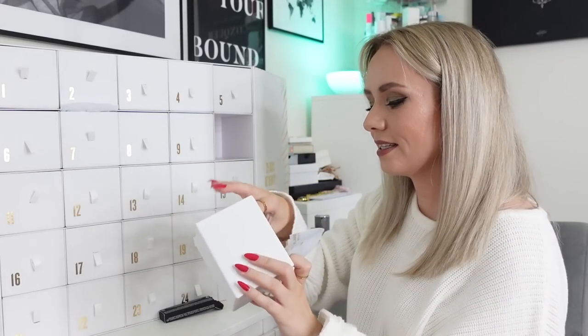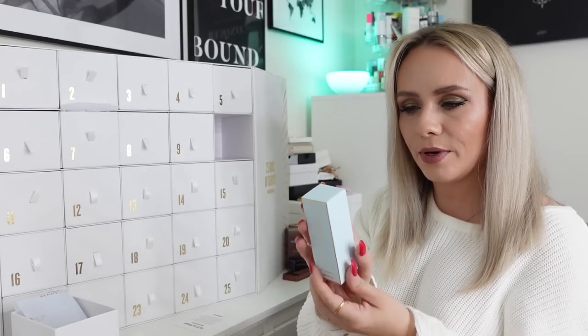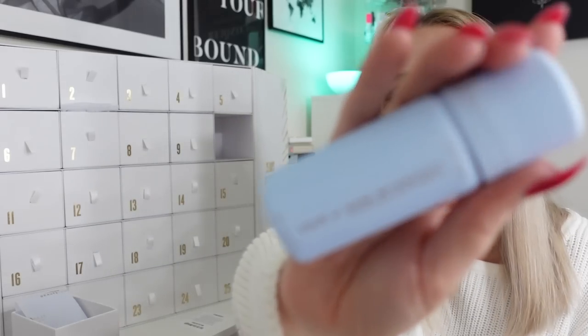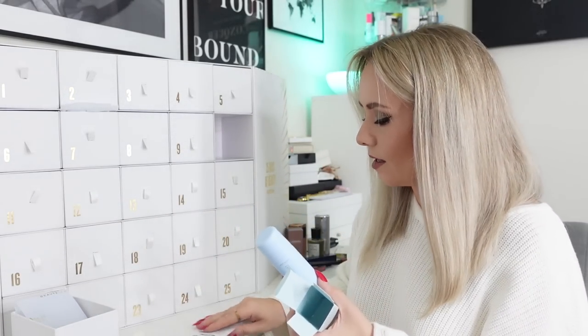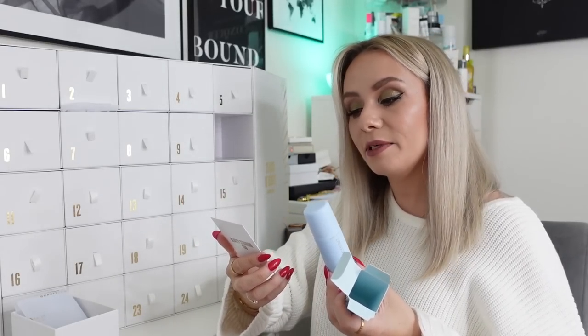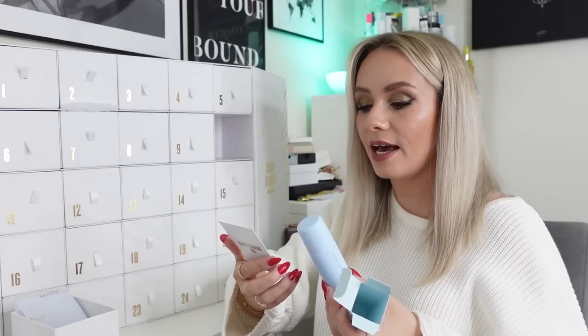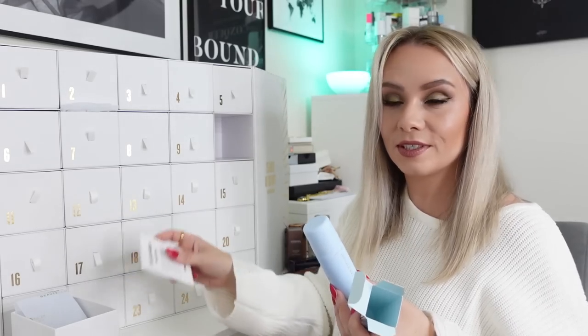Day number ten and we've got Hair by Sam McKnight Lazy Girl Dry Shampoo - I've never had dry shampoo in a box before, this is a bit posh! It's only a miniature one, 50ml. The card says 'has the festive season left you feeling a bit lazy? Keep this dry shampoo on standby. Created by celebrity hairstylist Sam McKnight, it instantly refreshes hair whilst building body, volume and texture. If it's good enough for the red carpet, it's good enough for us.' I do like trying different dry shampoos and seeing if the more expensive ones are actually better than the regular ones I usually buy.